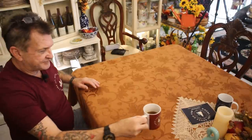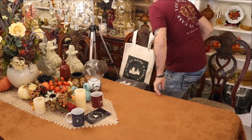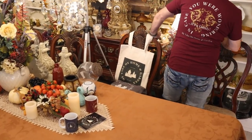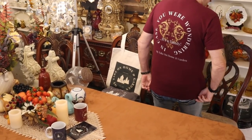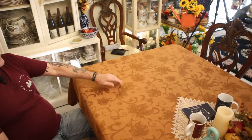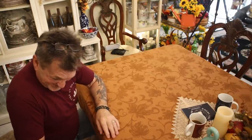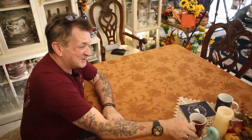Pardon me a second, I gotta get a sip of my coffee. This bag kind of matches the shirt — you can see the back of this shirt in case you were wondering. It's a dandy! We'll be looking at what I promised you now.